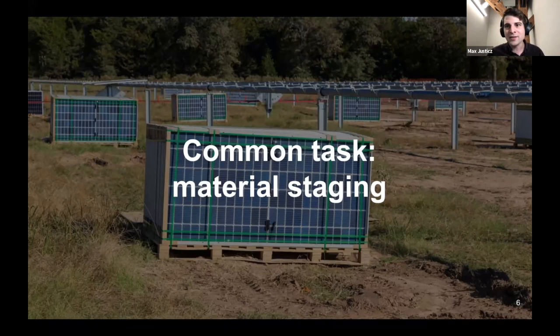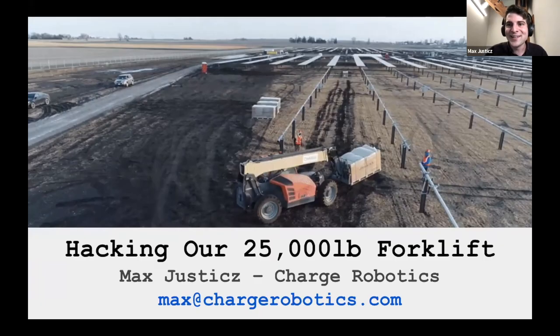No matter how we're automating the solar industry, a key primitive that we're going to end up needing is this stuff mover, this robot that can move things from point A to point B on the solar site. And so that's actually what we built towards the end of last year, beginning of this year — a giant robotic forklift, and that's kind of what I want to talk to you guys about today.